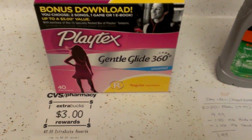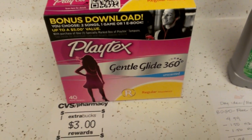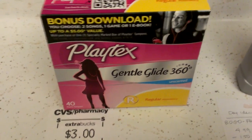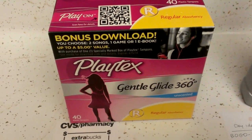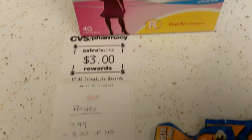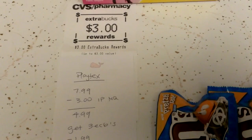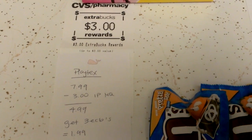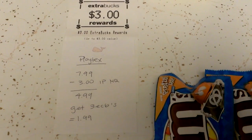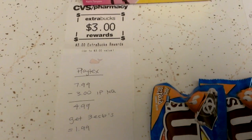The Playtex Gentle Glide has a bonus — it's a 40-count with a $5 value bonus. These were on sale for $7.99 this week, and there was a $3 internet printable manufacturer coupon from coupons.com. So it comes out to $4.99, and then you get back $3 ECBs, so it's a $1.99 cost.